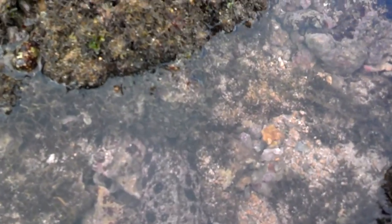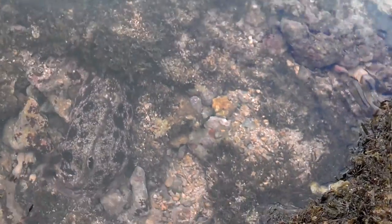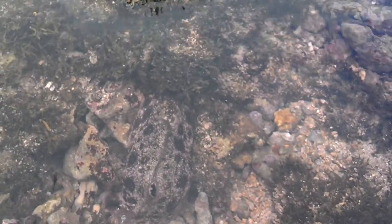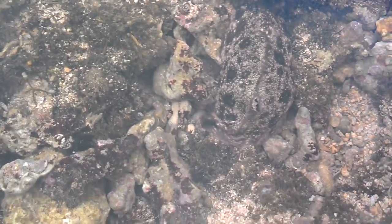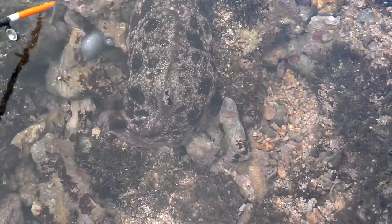Check this out. This is some new different kind of sea slug or snail I've never seen before. In its defense, it spit out this red ink — the same way an octopus would spit out ink.